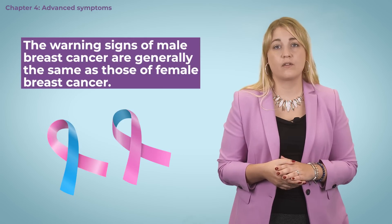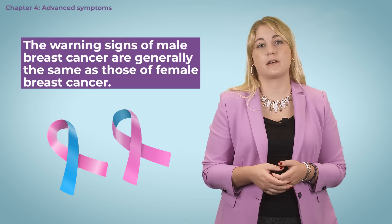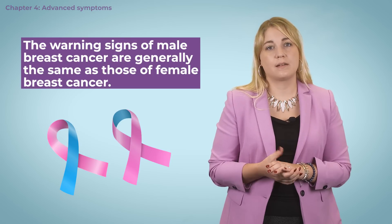The warning signs of male breast cancer are generally the same as those of female breast cancer, so we don't elaborate on them further. If you have any symptoms, always check with your doctor.